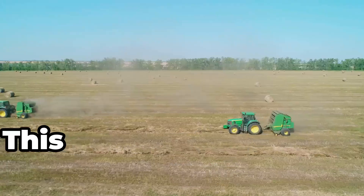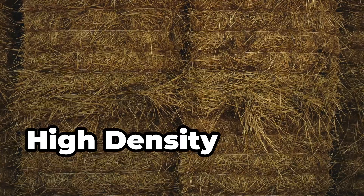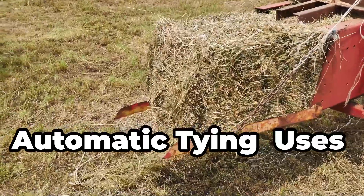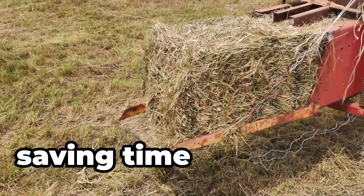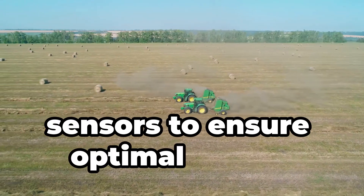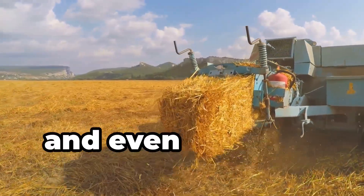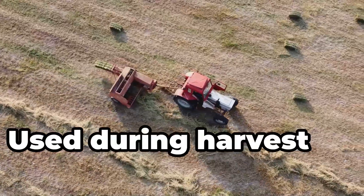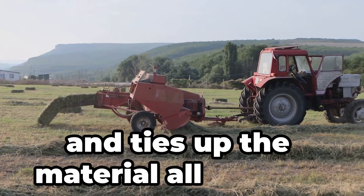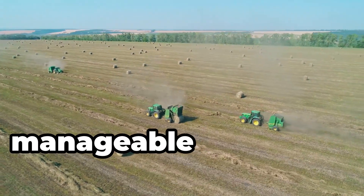Ever seen the Mega Baler? This machine compacts hay into massive bales for easy transport and storage. High-density baling produces tightly packed bales weighing up to 2,000 pounds. Automatic tying uses twine or net wrap to secure bales, saving time and labour. Equipped with sensors to ensure optimal baling conditions, it can bale hay, straw, corn stalks and even biomass crops. It gathers, compresses and ties up the material all at once — turning tons of loose hay into manageable packages in no time.